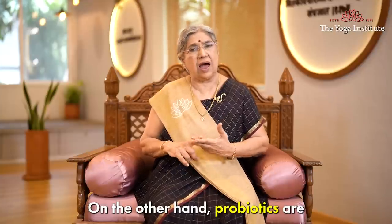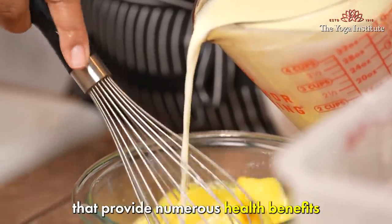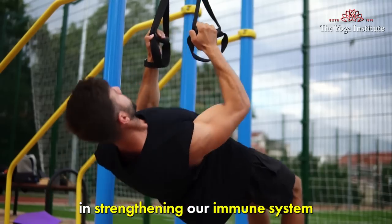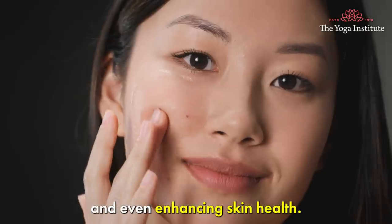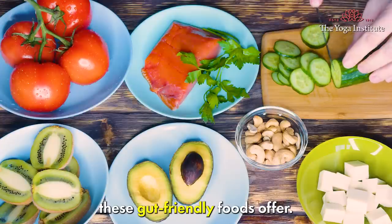On the other hand, probiotics are live microorganisms such as bacteria or yeast that provide numerous health benefits when consumed in adequate amounts. Probiotics also play a role in strengthening our immune system, supporting mental health and even enhancing skin health. These are just a few of the many benefits these gut-friendly foods offer.